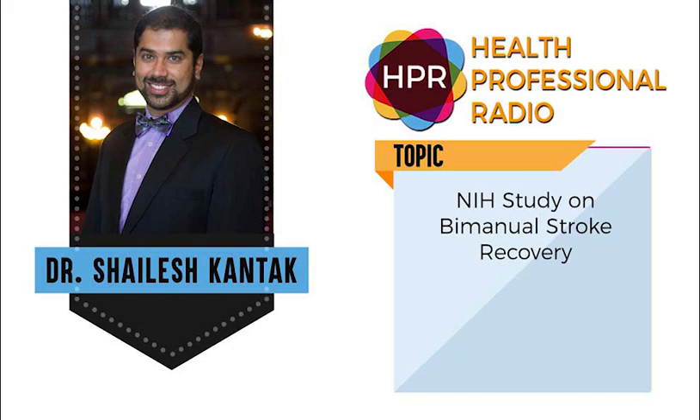Welcome to the program, Dr. Kontak. Thank you so much. I thank you for taking the time this morning. You are the assistant professor of physical therapy at Arcadia University. Give us a brief background about yourself and let's talk about this NIH grant.